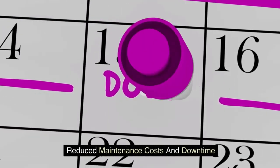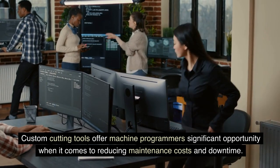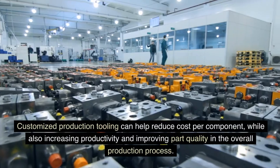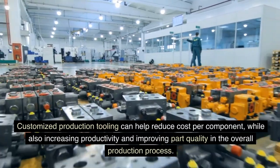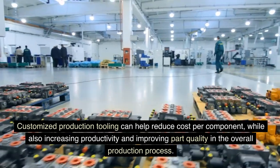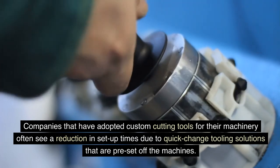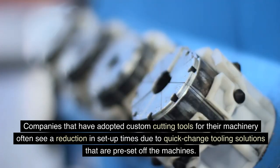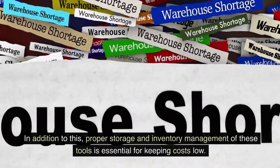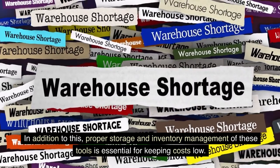Reduced maintenance costs and downtime: Custom cutting tools offer machine programmers significant opportunity when it comes to reducing maintenance costs and downtime. Customized production tooling can help reduce cost per component while also increasing productivity and improving part quality in the overall production process. Companies that have adopted custom cutting tools often see a reduction in setup times due to quick-change tooling solutions that are pre-set off the machines. Proper storage and inventory management of these tools is essential for keeping costs low.